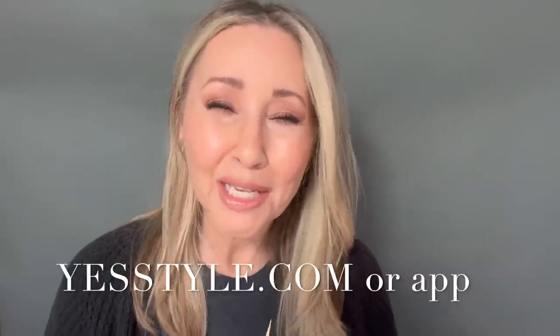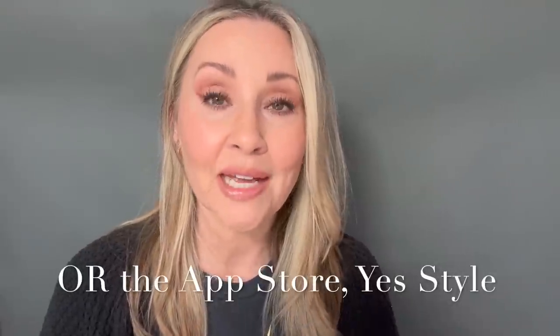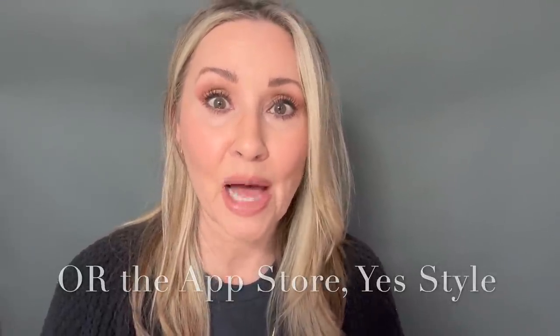What you want to do is get the YesStyle app. Today's video is in a way sponsored by YesStyle — they did not pay me, but they did send me a voucher to order products in return for discussing their app or website. I've used their app and website for a year now and it's super easy and fun. You can go right to YesStyle — that's Y-E-S-S-T-Y-L-E, YesStyle.com — or go to your app store and type in YesStyle.